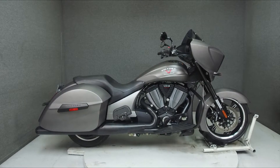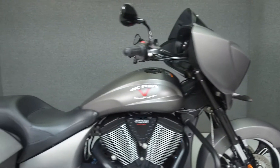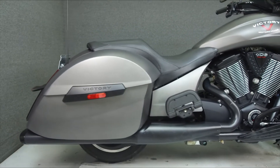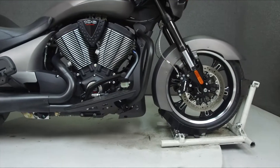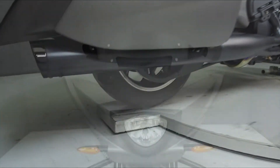Hey everyone, this is Keegan from National Powersports. Today we're taking a look at this 2016 Victory Cross Country with 2,784 miles. Powered by a 1731cc V-twin engine with a 6-speed transmission, the Cross Country puts out 97 horsepower and 109 ft-lbs of torque.